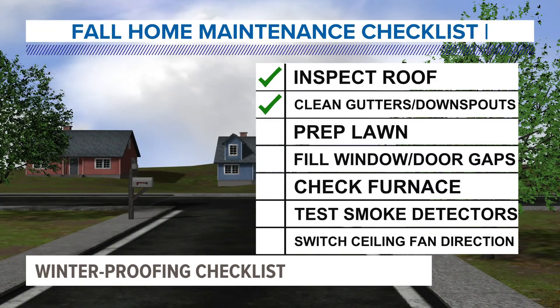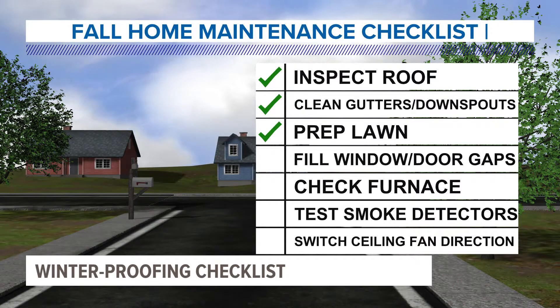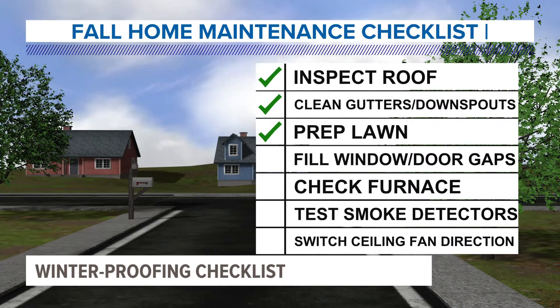Switching to your lawn — prepping the lawn goes further than cleaning up those leaves. Other tasks include storing hoses to prevent water in exterior pipes, bringing valuable patio furniture indoors, and having winter weather supplies ready.